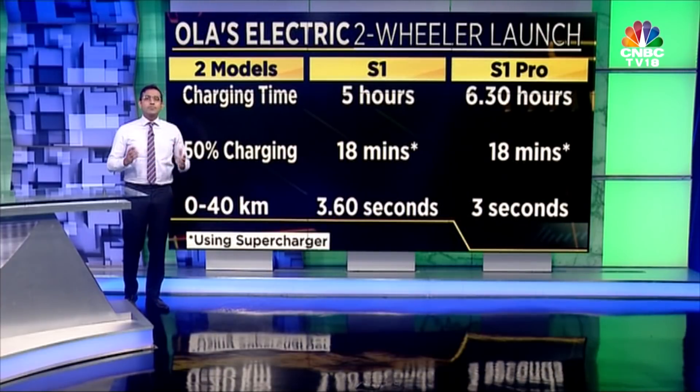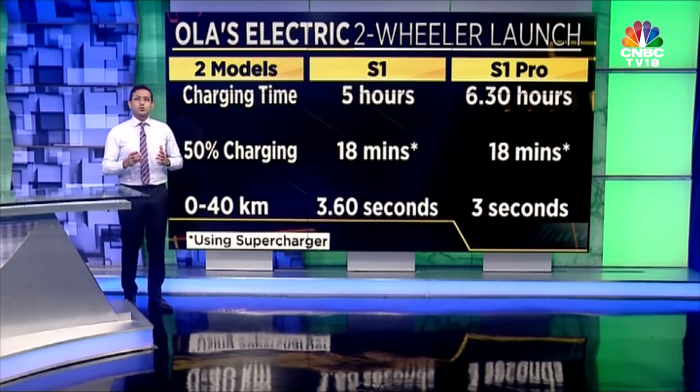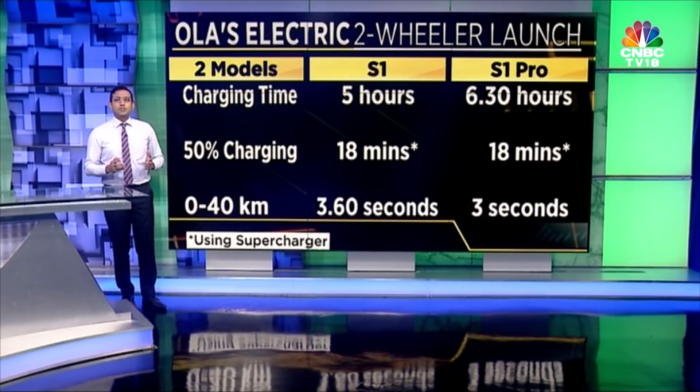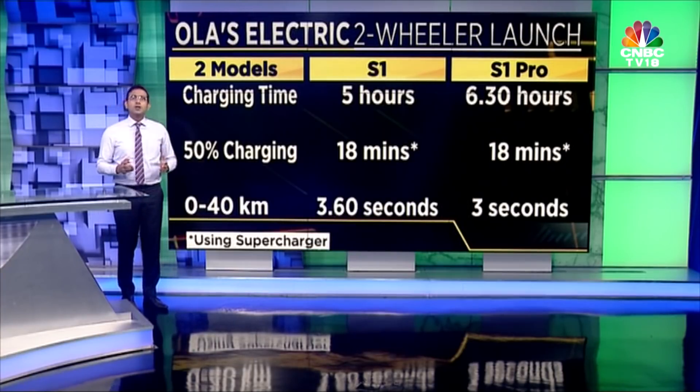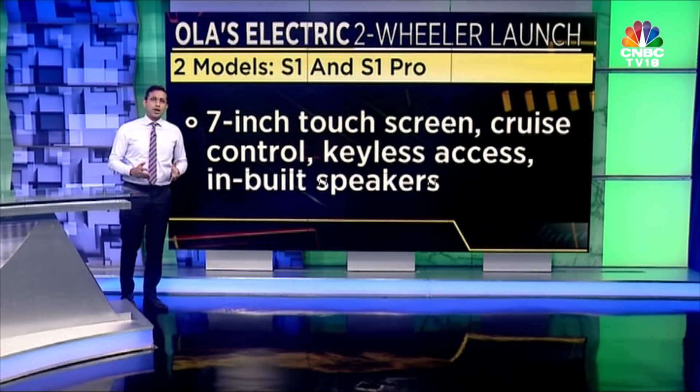Charging time is 5 hours and 6.5 hours respectively. If you use the Ola Supercharger, you get 50% charging in 18 minutes flat. The other specs are good too: 7-inch touchscreen display, cruise control, keyless access, many other functions, and good boot space as well.